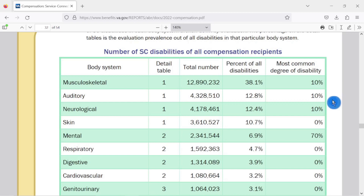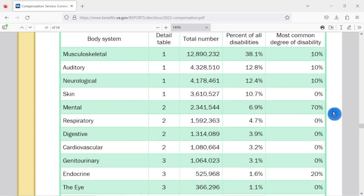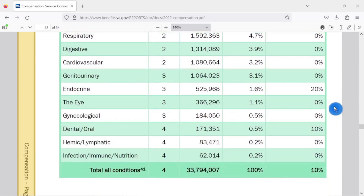Under auditory — that would be hearing loss or tinnitus — the average rating is 10%. Neurological, 10%. Skin, zero. Mental, 70%. So PTSD, depression, anxiety — the average rating is 70%. I wonder why there are so many people wanting to help file your VA claim for mental health. Could it be that on average, if they get you a 70% rating and they're charging you five or six times your back pay, six months worth — that's a lot of money.